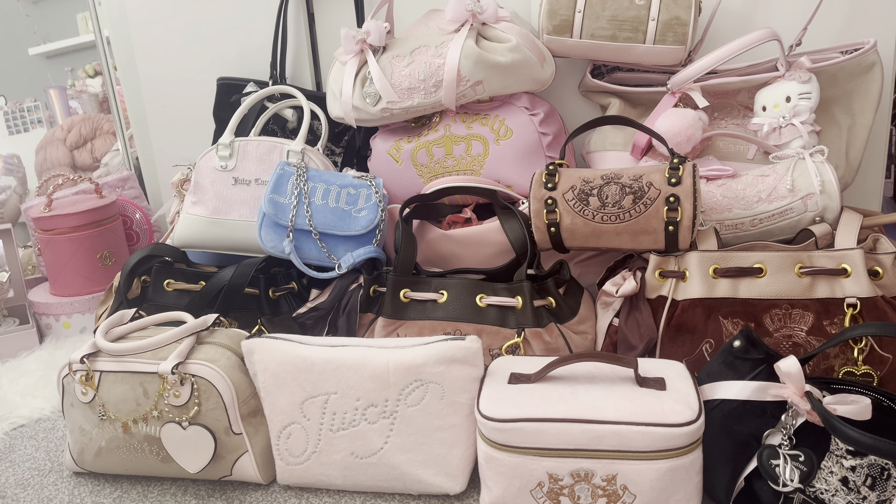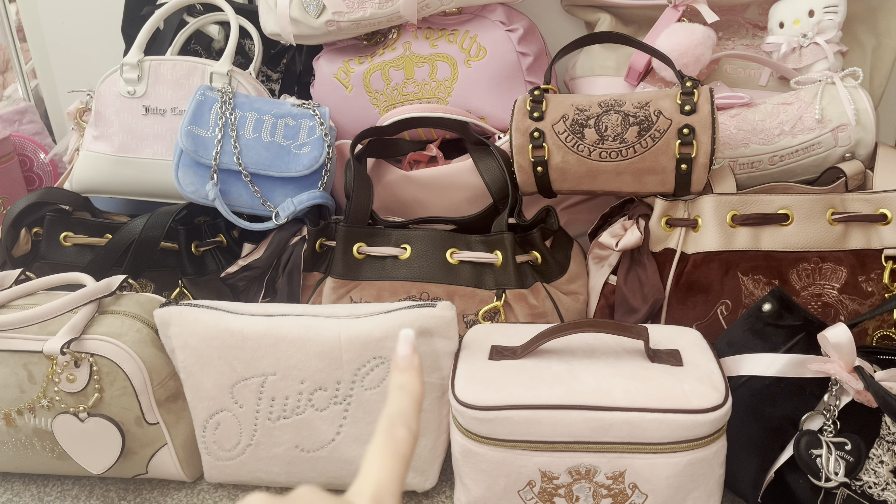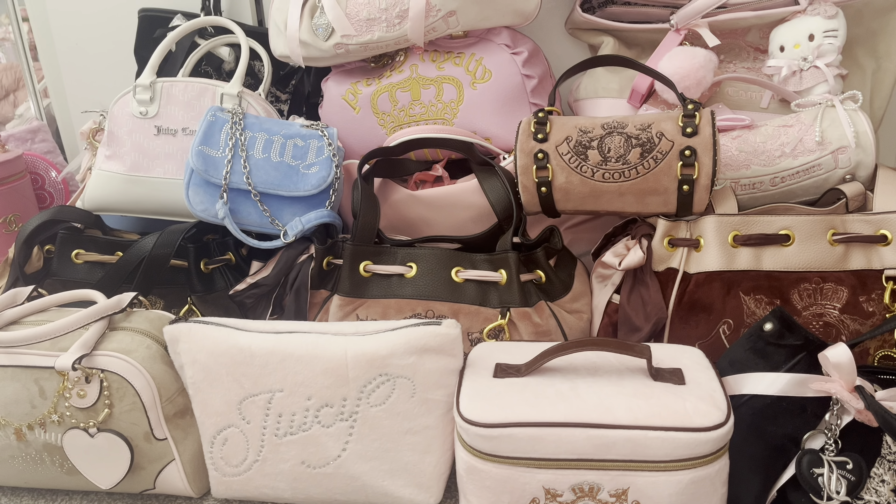Hi girlies and welcome back to my channel. Today's video is probably the most highly requested video on this channel, and it is of course my entire Juicy Couture bag collection. It's a big one — I love collecting Juicy bags and I have a very big collection, so since this video has been so highly requested I thought it'd be really fun to take you guys through what bags I own.